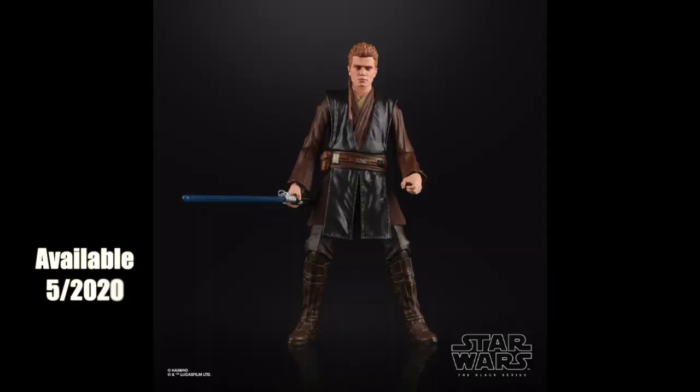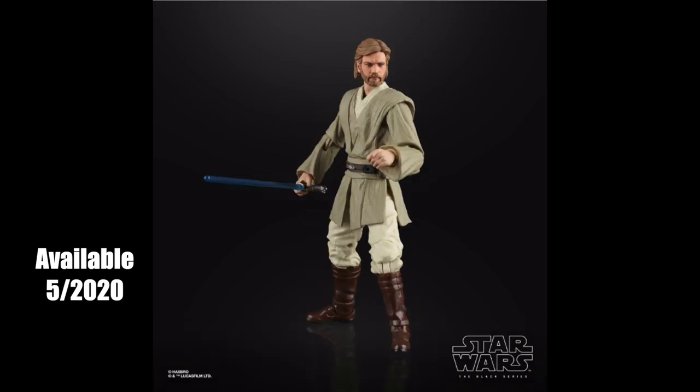First we have Episode 2 Anakin Skywalker — this looks to be mostly the same body as Episode 3 Anakin but with a very decent head sculpt and a non-robot arm. It would be cool if it came with a detachable arm and maybe an alternate robot hand for some awkward hand-holding with Padme. He also really should come with a robe. Next up, Episode 2 Obi-Wan Kenobi — this looks like a reused body but with an incredible head sculpt, though missing a very necessary robe.